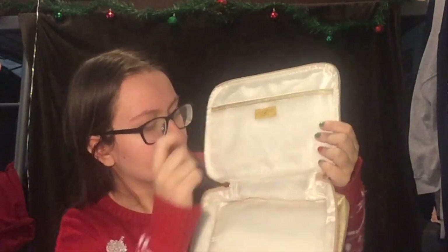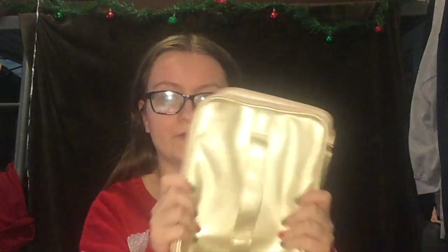I went to my aunt's house last night, Christmas Eve, and I got a few things there. I got this makeup bag right here — it opens up like this and it's got a little pouch up here. It'd be good to store my everyday essentials in.